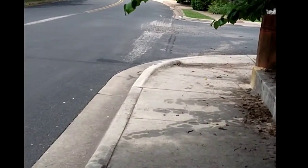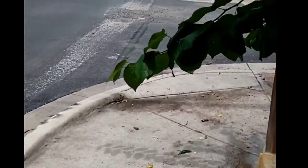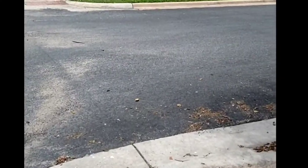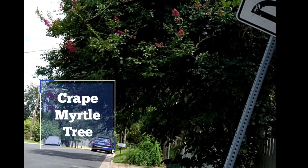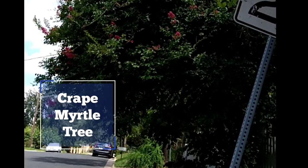It will be all over the street in a few months from now, if they bloom. This is a crepe myrtle tree. They're really easy to recognize from their flowers.